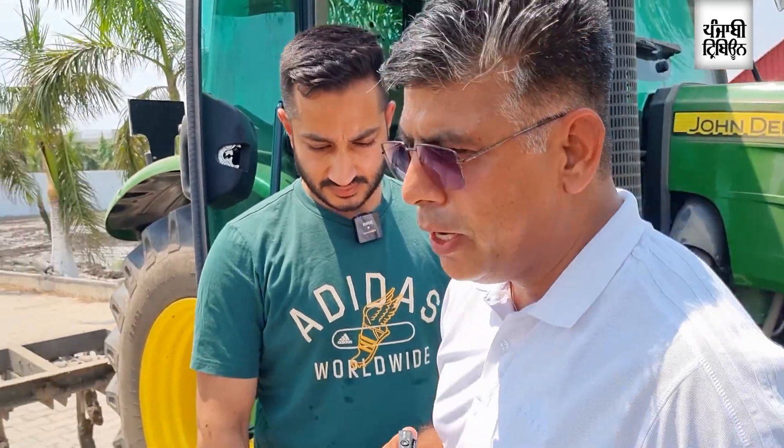Thank you, Mr. Virk. This is Virk, who is farming over 200 acres of land in Jamalpur village. He has taken the initiative of adopting AI in agriculture — an idea which is attracting people across the region. Reporting by Parveen Aroda, Tribune.